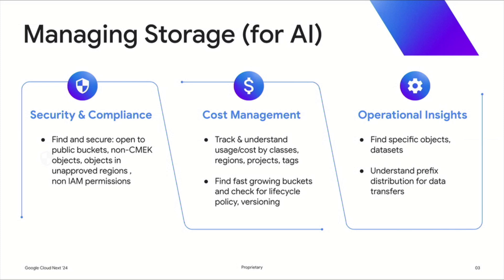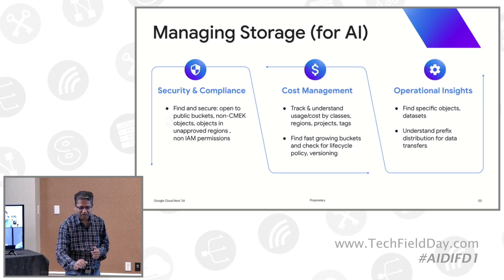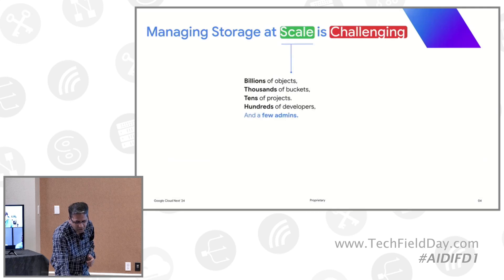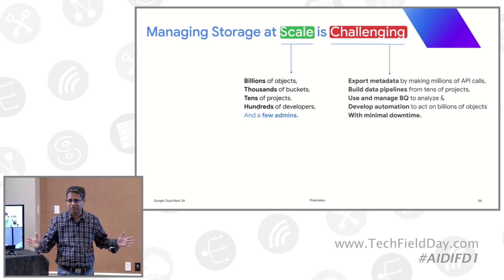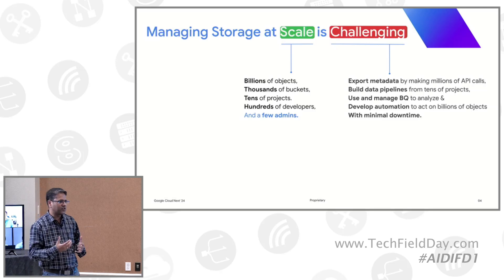Data typically lands in object storage like Google Cloud Storage because it's cheap, easy, pay-as-you-go, and scales almost infinitely. But when you have billions of objects, petabytes of data, thousands of buckets, tens of projects, hundreds of developers, and multiple AI apps being built — all managed by a few infrastructure and storage admins — the usual standard way of management just doesn't work.